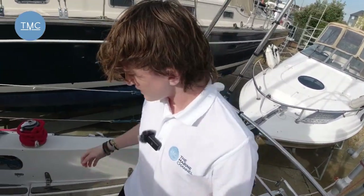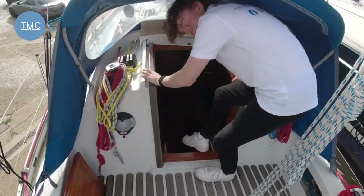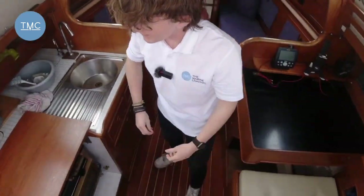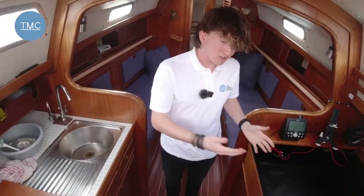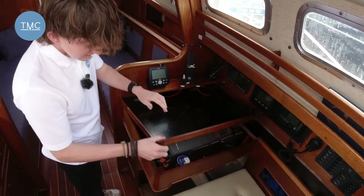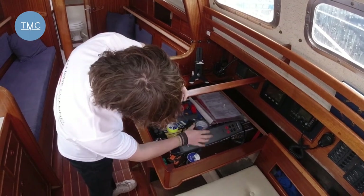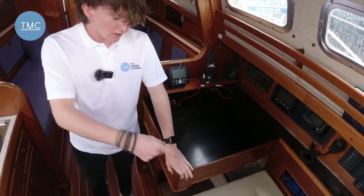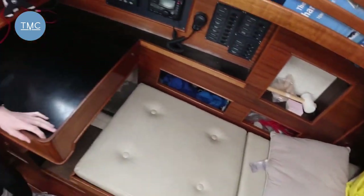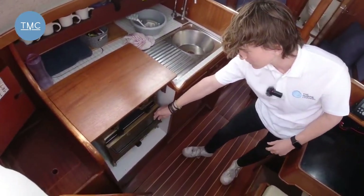As we come forward into the main saloon, we've got a really lovely old-school feeling. Directly here we've got the navigator station with all the important instrumentation. Under this lid we've got the chart table, and you can see the auto helm and things like that. Around here is another good storage space, and located down here we've got another single berth — lots of good sleeping space.